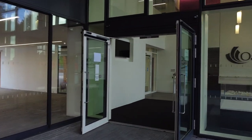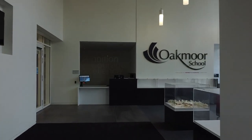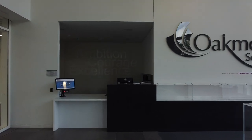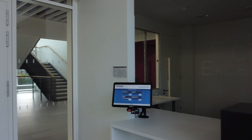We begin our journey in the reception area. This is where parents and carers would arrive if they were attending school for a meeting or if they were dropping something off for their children. Usually it's staffed by our friendly reception team.